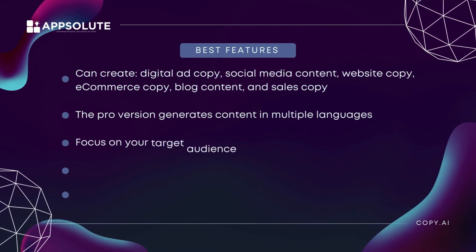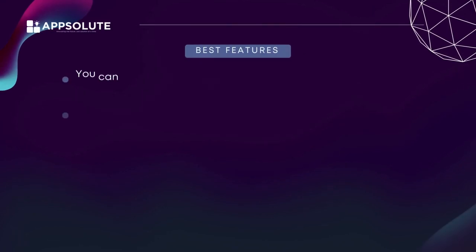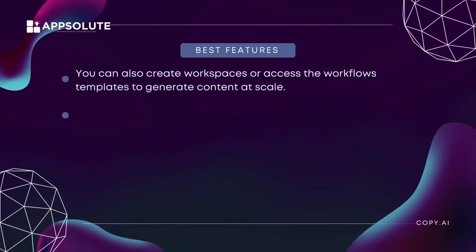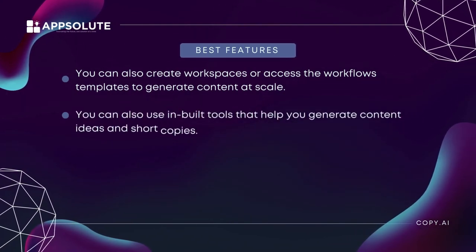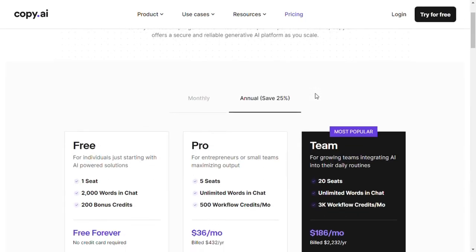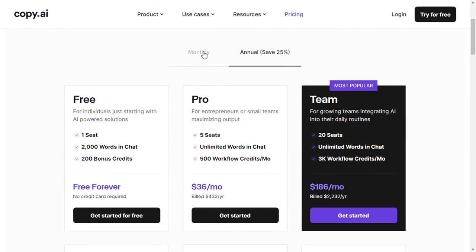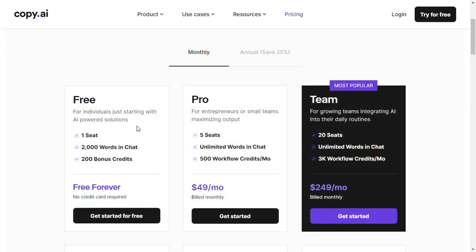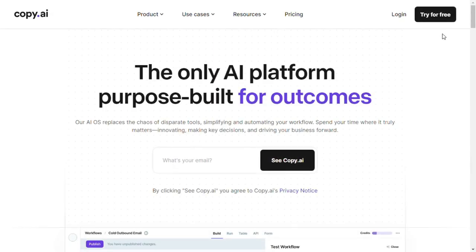You can focus on your target audience and product descriptions using the long-form document editor. You can also create workspaces or access workflow templates to generate content at scale, and use inbuilt tools to generate content ideas and short copies. Pricing: Copy.ai has a free plan with only a 2,000-word limit and limited features. The monthly plan is $49/month, however you can get it for $36 if you choose to pay yearly.